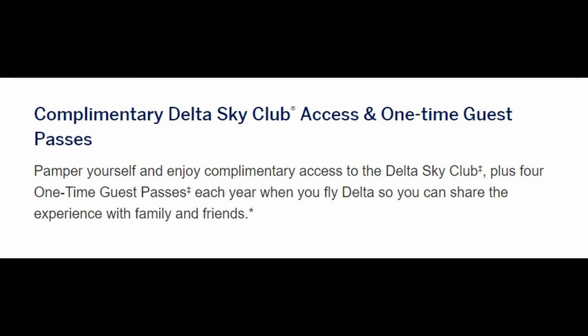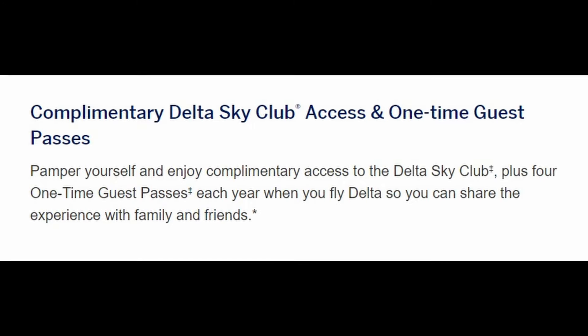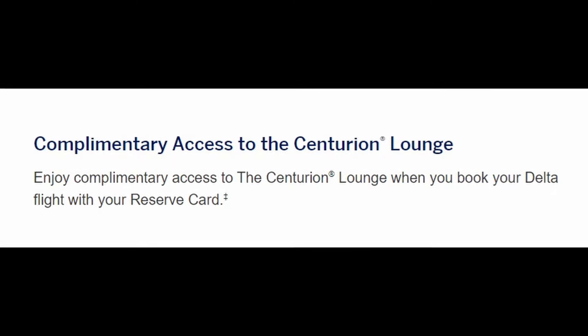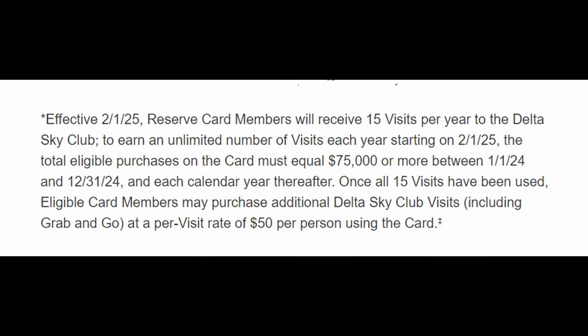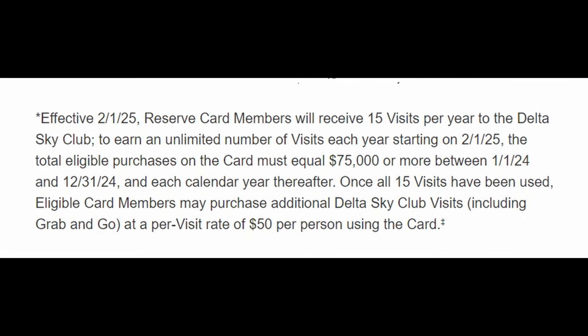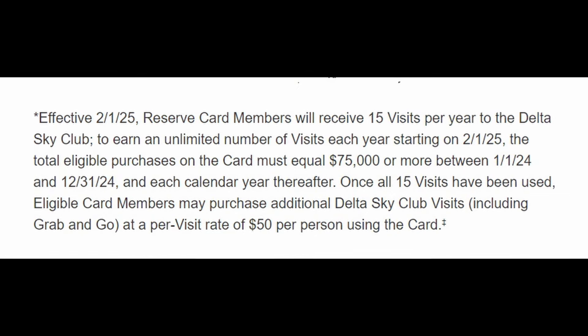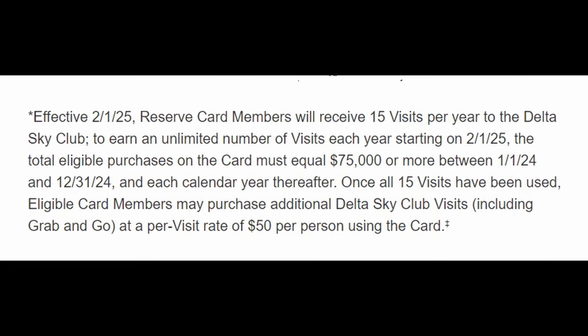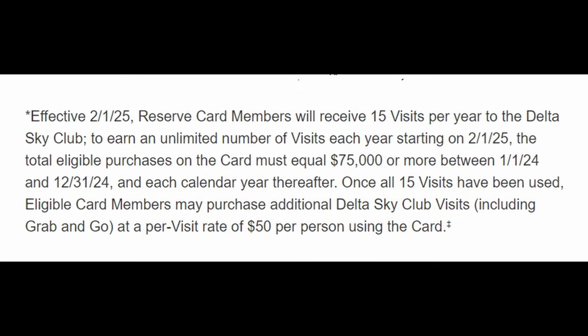Starting off with lounge access, cardholders get complimentary Delta Sky Club access as well as four guest passes each year. You'll also get complimentary access to American Express Centurion Lounges and Escape Lounges when flying Delta — an excellent perk that some people get this card primarily for. However, effective February 2025, cardholders will only receive 15 Delta Sky Club visits per year instead of the current unlimited visits. After February 2025, unlimited visits require $75,000 or more in spend on the card per calendar year. Otherwise, additional visits can be purchased at $50 per person. Delta is tripping.